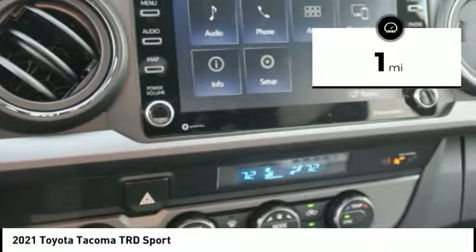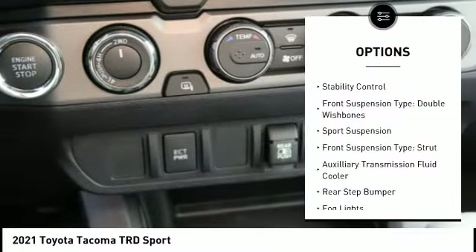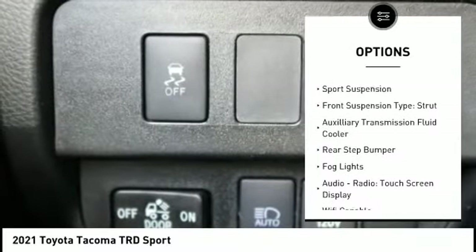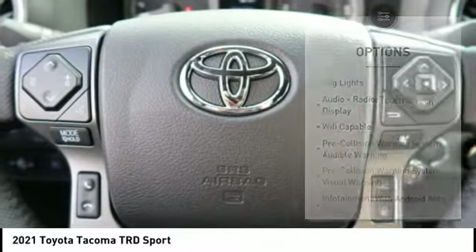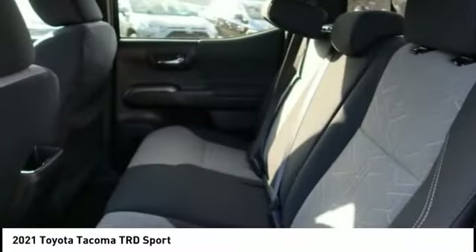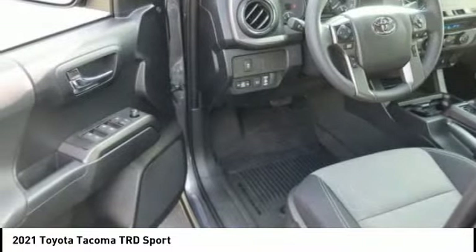Here are some of this vehicle's great options: power windows with safety reverse, hood scoop, traction control, stability control, front suspension type double wishbones, sport suspension, front suspension type strut, auxiliary transmission fluid cooler, rear step bumper, fog lights.